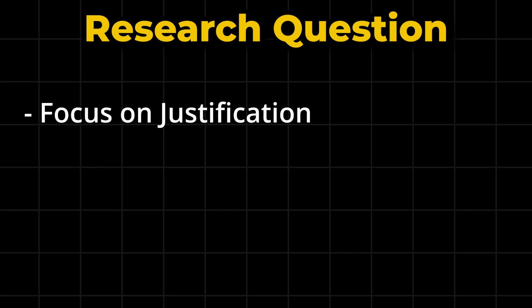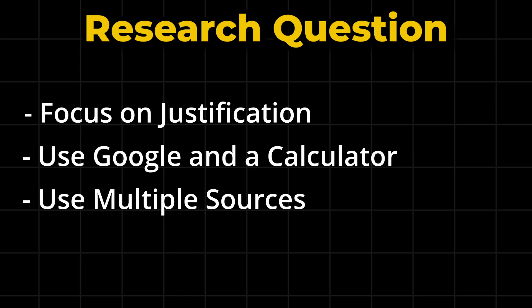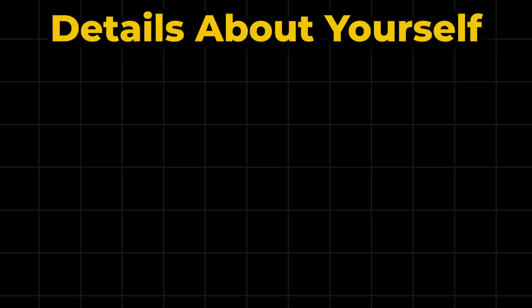The final type of question is another one where I think the justification matters more than the actual answer you choose. For this you can use Google and a calculator to help you, and you should read through the question carefully. When Googling, check multiple sources to help you work out the answer. Even if you're unsure, justify yourself in your explanation and mention the Google sources you used. I wasn't sure if I did this correctly, so I chose the one closest to the answer I got and was still able to pass.